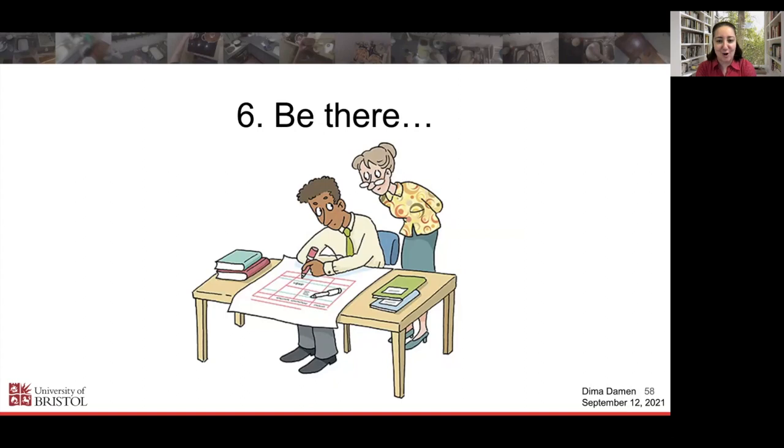Lesson 6: Be there. If you want to lead a team on a project — whether a research project or even a PhD — part of advising, and I prefer the term 'advisor' over 'supervisor,' is to be present, to question things, and to know what's happening. Probably a bit more of a micromanager than I should have been, but definitely being there is a very important lesson.